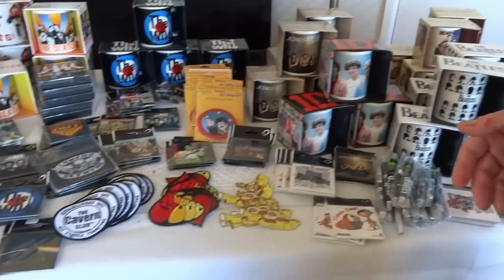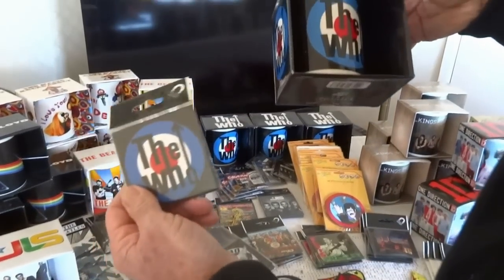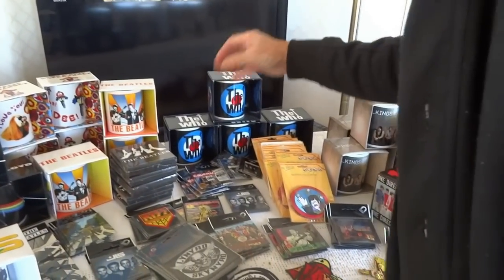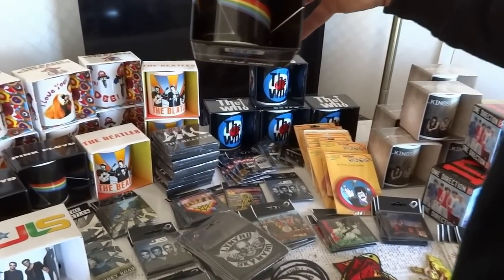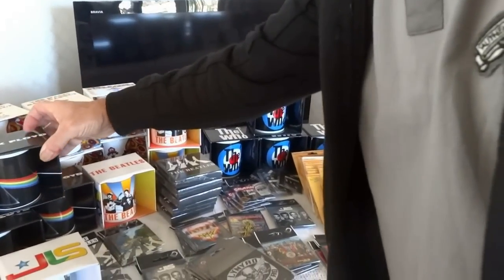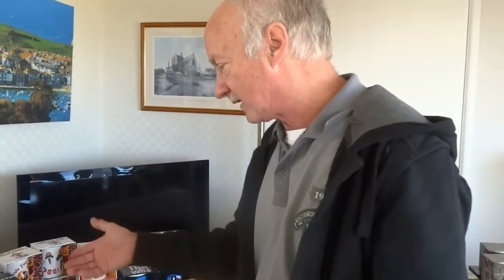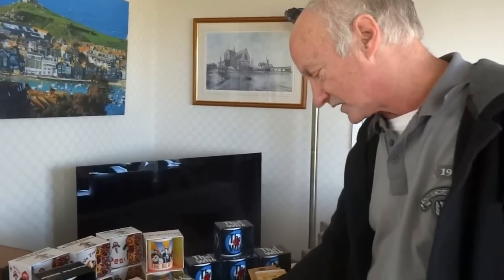We tried to tie things up — we've got the Who mug and also the Who fridge magnet, so they obviously go well together. We've done the same with Pink Floyd: we've got the Pink Floyd mug with the Dark Side of the Moon emblem, and the matching Pink Floyd magnet. The idea is that if someone is really into a band, they'll buy everything — if they've got the mug they'll want the magnet too.